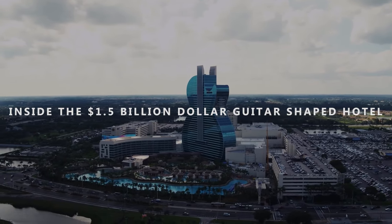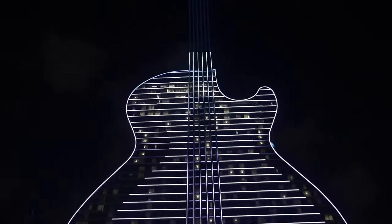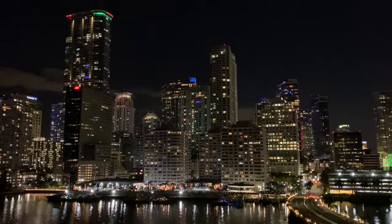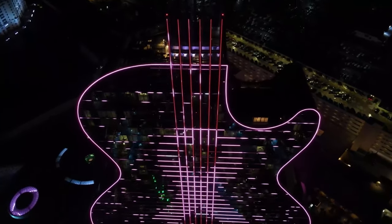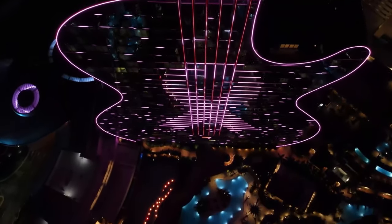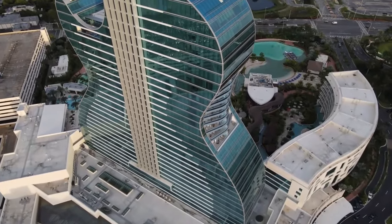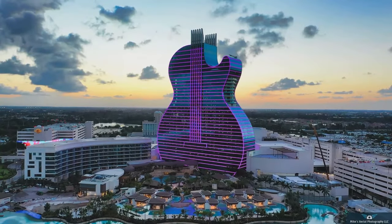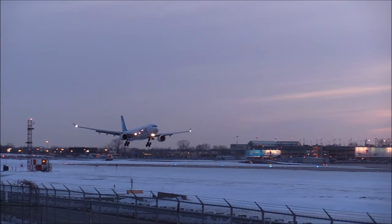Inside the $1.5 billion guitar-shaped hotel in South Florida. Want to sleep in a building shaped like a guitar? The Seminole Hard Rock Hotel and Casino in South Florida is banking on the idea that music lovers will flock to its recently opened $1.5 billion expansion. Today, we take a virtual tour inside the guitar-shaped hotel. The neon-lit structure can even be spotted from the air for passengers flying into nearby Fort Lauderdale International Airport.